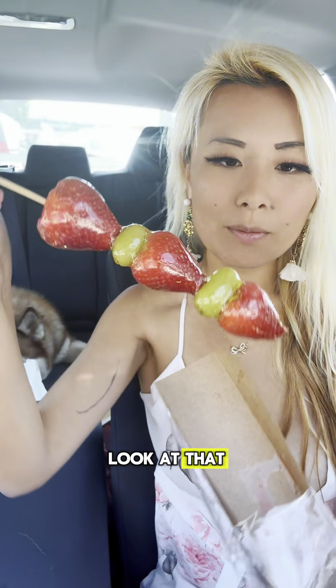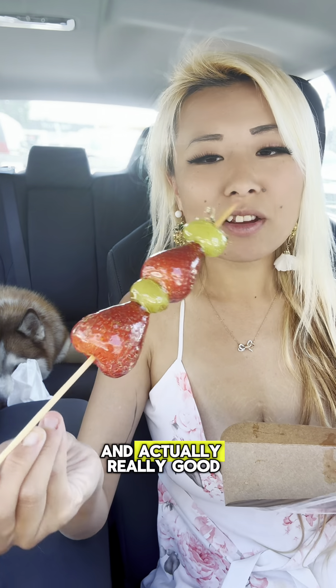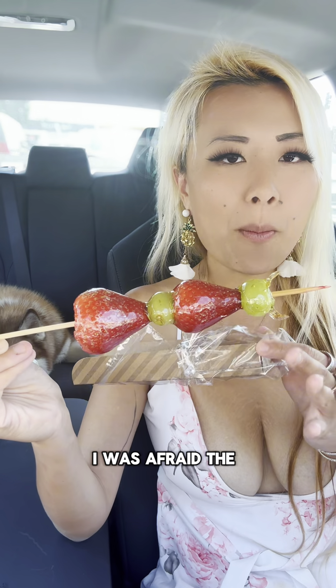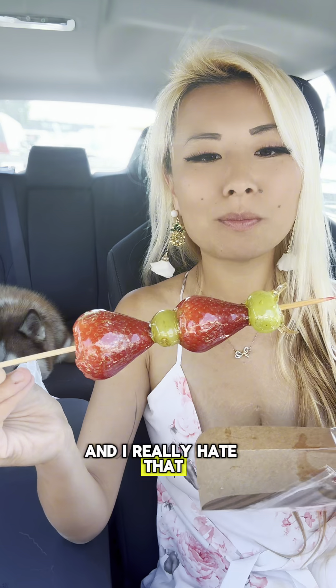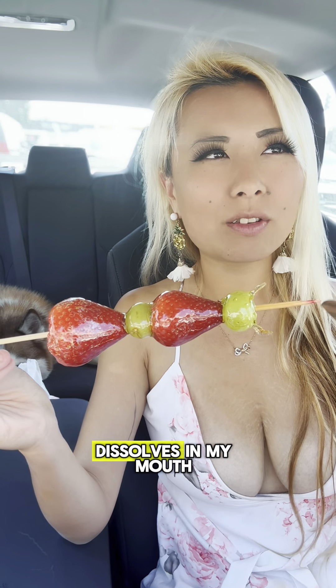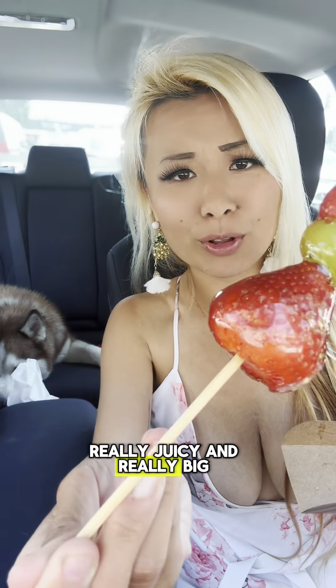These are massive strawberries — look at that! It's actually really good. I was afraid the coating was going to be like too sticky and I really hate that, but it kind of dissolves in my mouth as it touches my teeth really easily. And that strawberry was really juicy and really big.